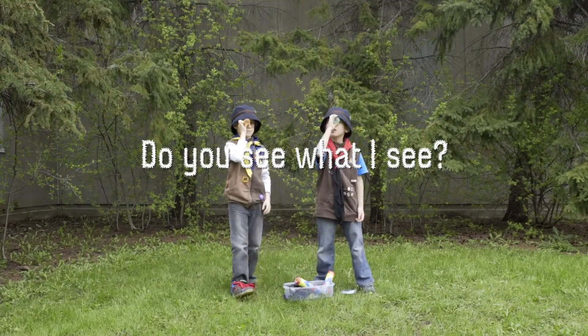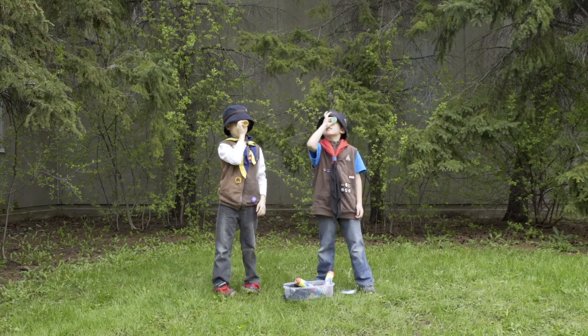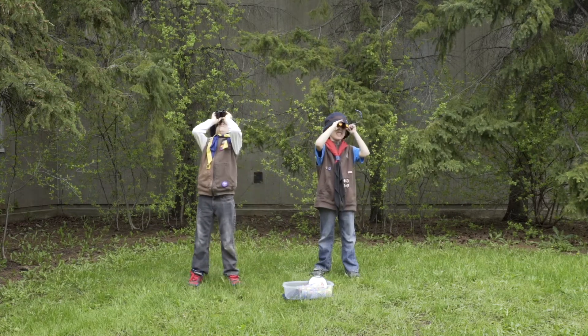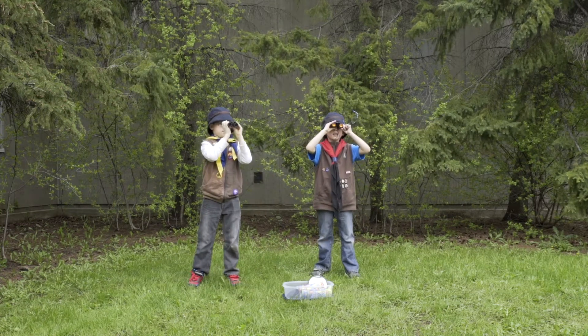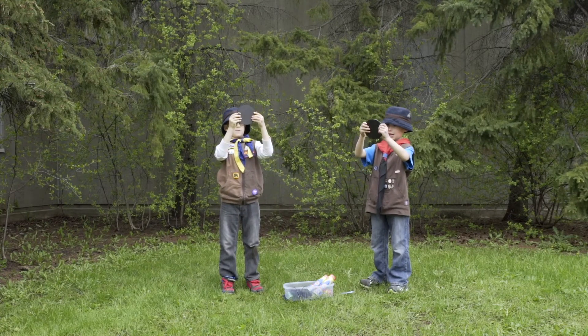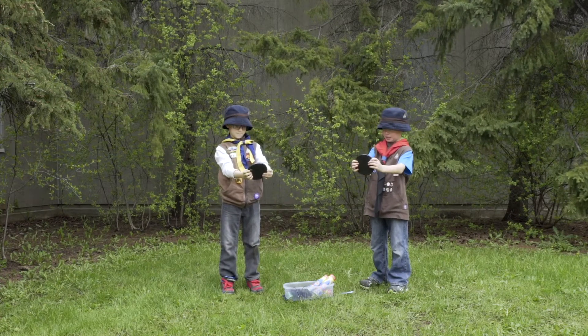Animals use their eyes to collect information about the world around them. In this activity, Beavers try out four types of animal eyes using a kaleidoscope, binoculars, curved mirror and different lenses. This teaches Beavers the many ways animals view their surroundings and how it helps them survive in the wild.